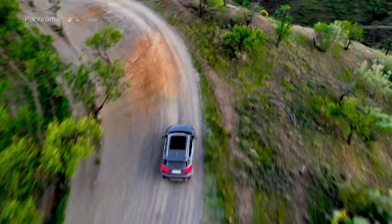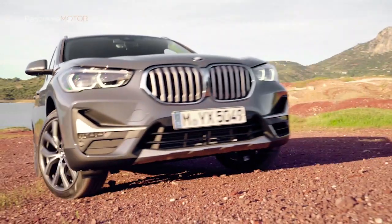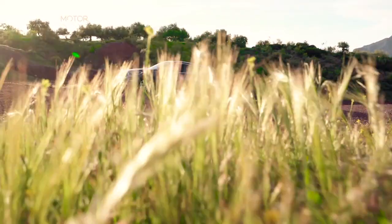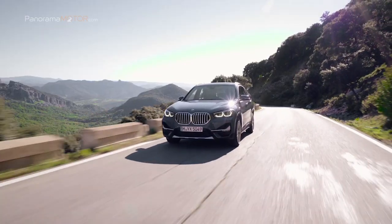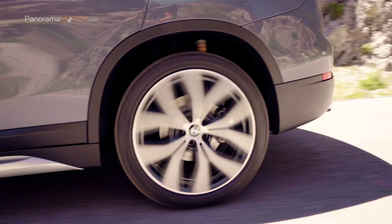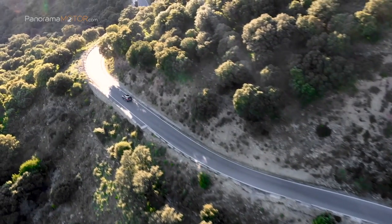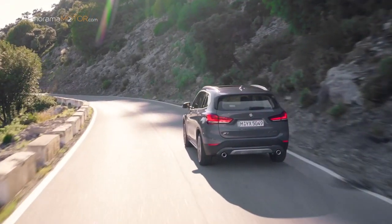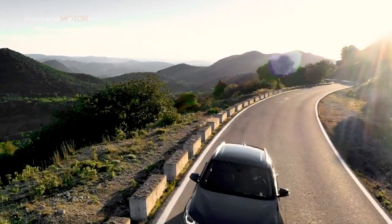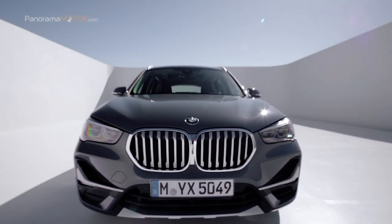La potencia que generan los motores de 3 o 4 cilindros se transmite mediante la tracción total inteligente BMW X-Drive o por la avanzada configuración de tracción delantera, dependiendo de la versión. El nuevo BMW X1 S-Drive 16D, disponible con caja de cambios manual de 6 velocidades o de 7 velocidades con doble embrague, es particularmente eficiente. La gama actualizada comprende 16 combinaciones de motores y transmisiones. La llegada del primer modelo con sistema de propulsión híbrido enchufable, prevista para el próximo año, está encuadrada dentro del proceso de electrificación de la gama BMW.